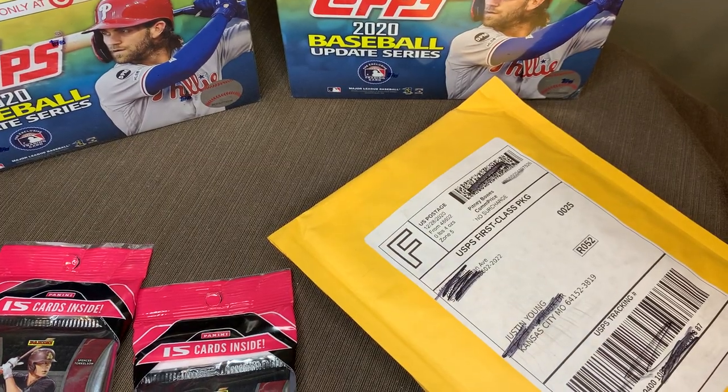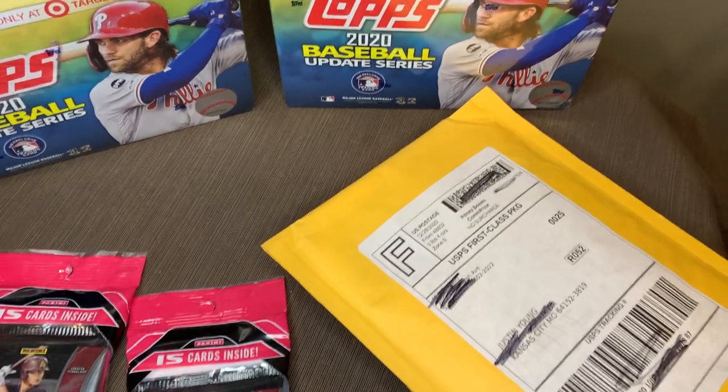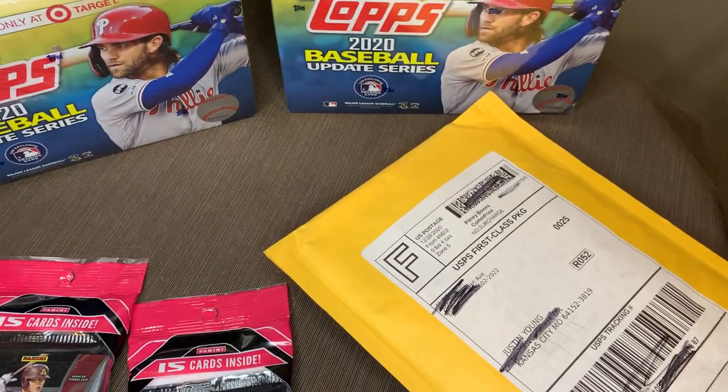Good evening, ladies and gentlemen, boys and girls. Welcome to the show — a card opening show.